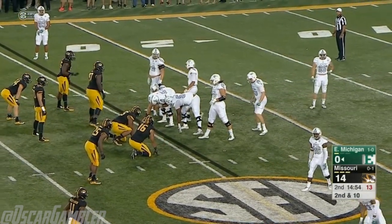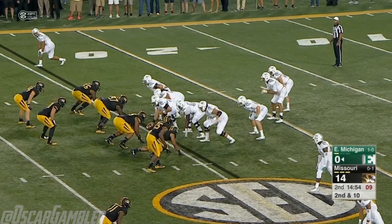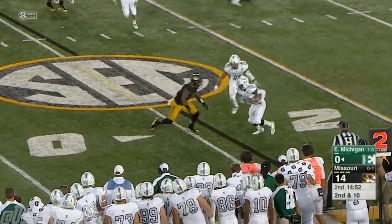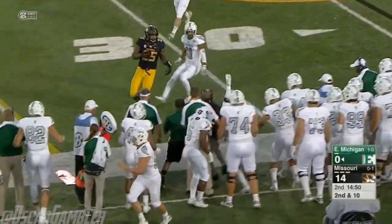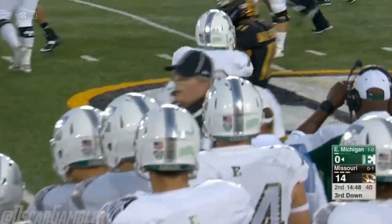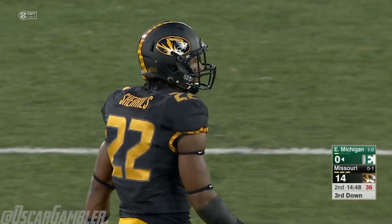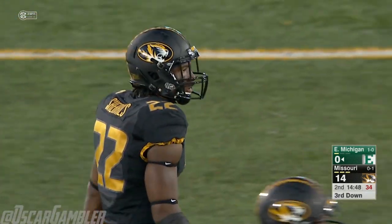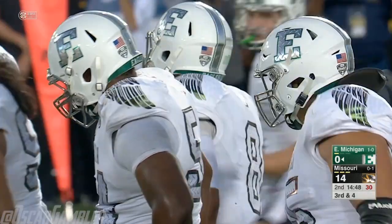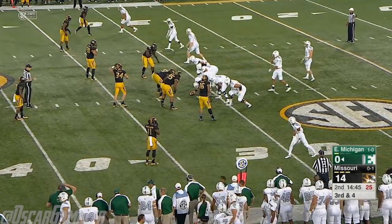Another thing Porter does extremely well is the cadence — it's a clap cadence. He'll fake clap, he'll double clap, and he already got a couple of offsides in this ballgame doing it. So he's out to Doherty on the edge, able to turn the corner before he collides at the 30-yard line with Anthony Sherrills. Short passing game is really where Todd Porter excels — they need to get him better throwing the football down the field.